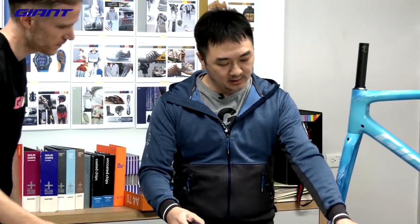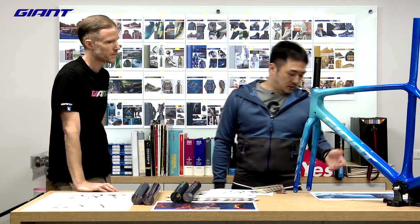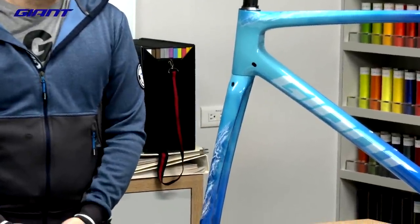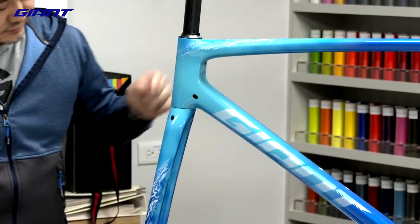Deep metallic and mixed finish were also something we applied on the new TCR. It's really nice — a lot of new decal technologies and rich pigments of paint. One of my favorites is a color called Icefield. Sometimes we learn from nature — it has a beautiful two-tone color going from light blue to a deeper metallic. There are some nice details on the top tube and fork. I really like this one.